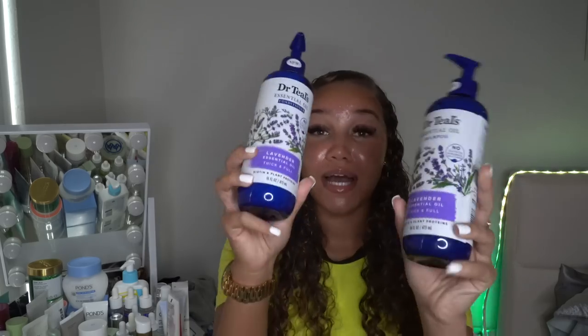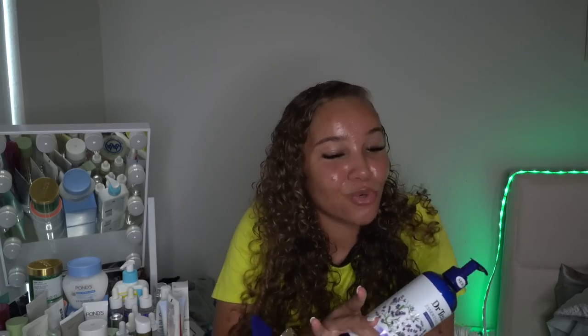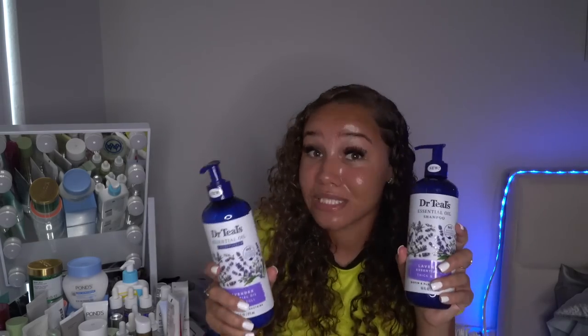I had to pick up the new Dr. Teal's biotin and plant protein lavender essential oil shampoo and conditioner — they're here to make your hair thick, full, and longer. I smelled them and they are next-level relaxation, just that real Dr. Teal's lavender. It's about to have my hair smelling amazing. The fact that it has biotin in it — I couldn't believe it when I saw it.